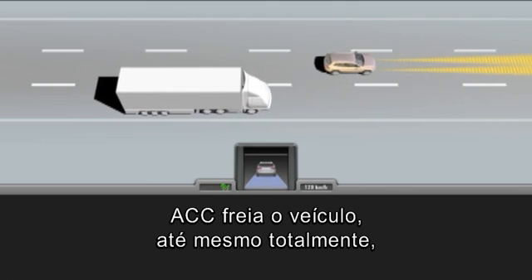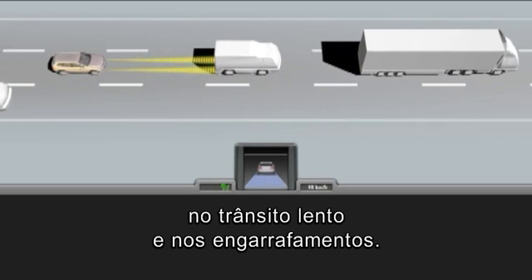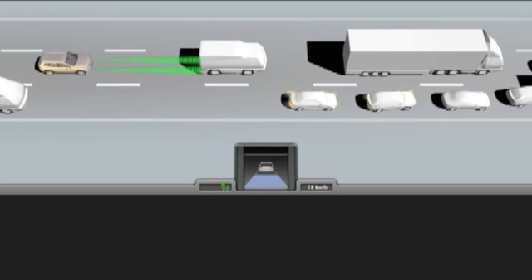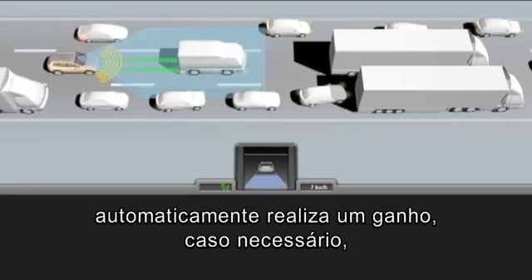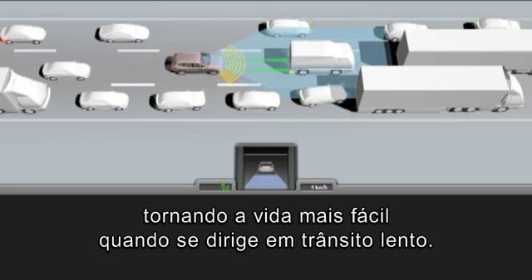ACC brakes the vehicle, even to a standstill in nose-to-tail traffic and in traffic jams. ACC with stop and go function automatically sets off again if required, thus making life easier when driving in nose-to-tail traffic.